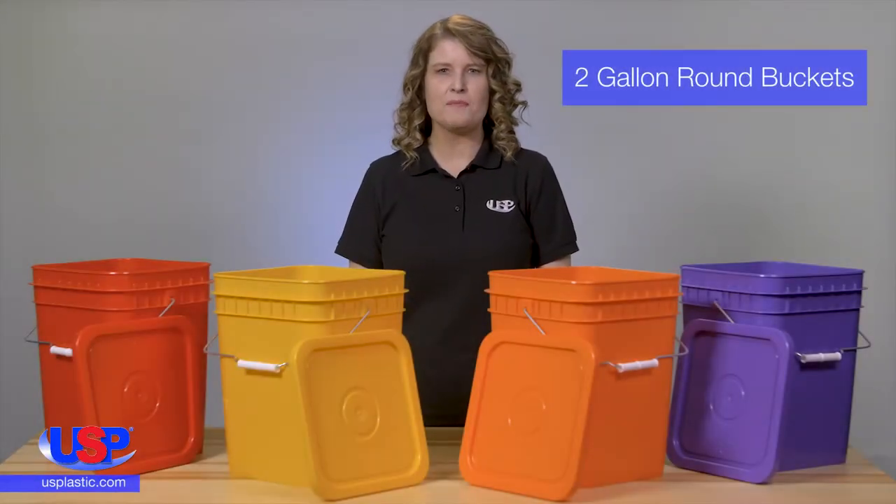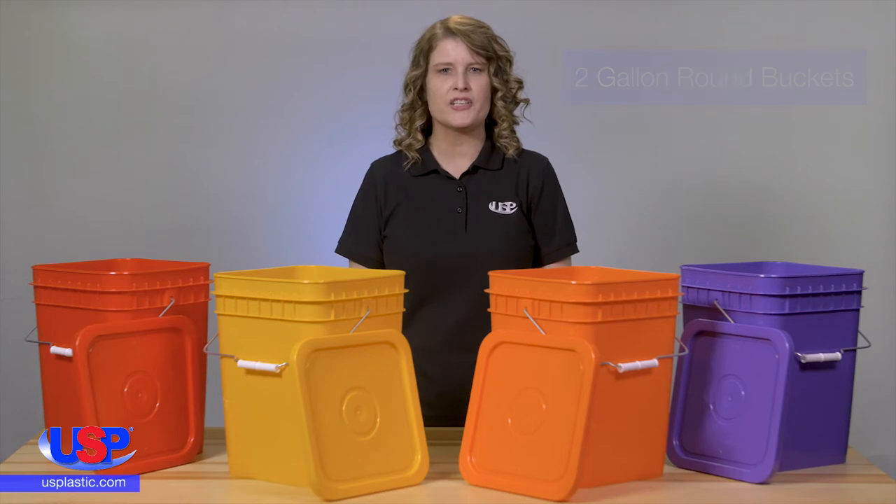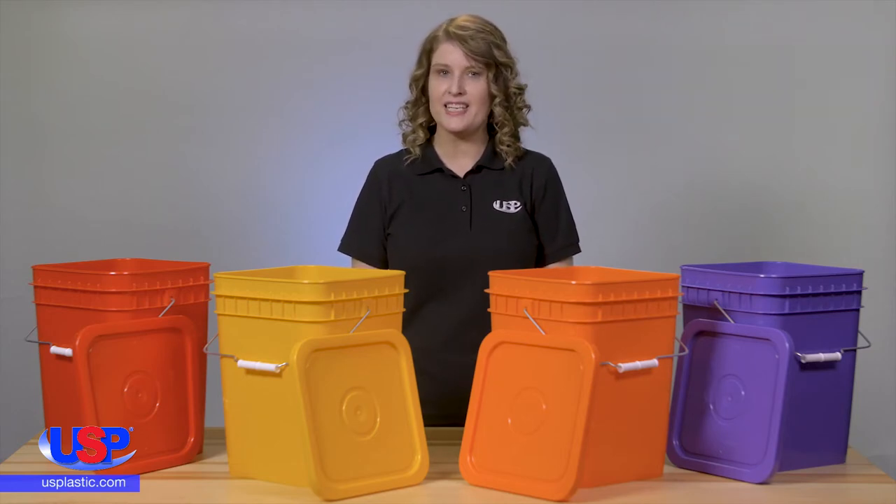U.S. Plastic is your complete plastic bucket and pail source. We carry a large selection of square and specialty buckets for many different and unique applications.